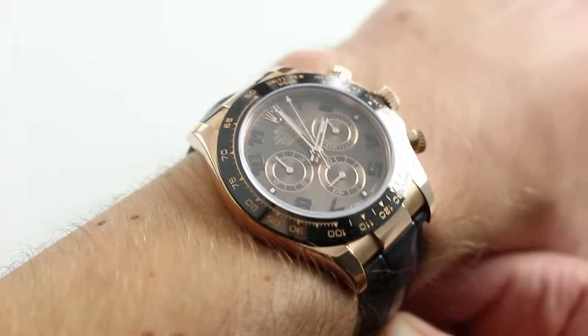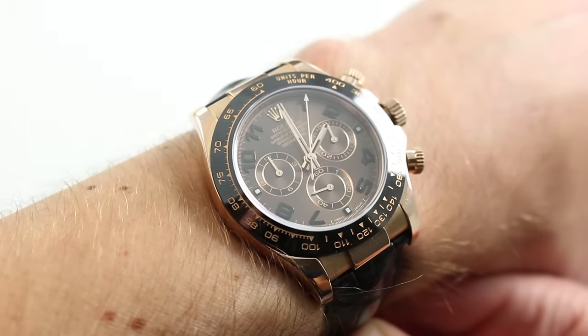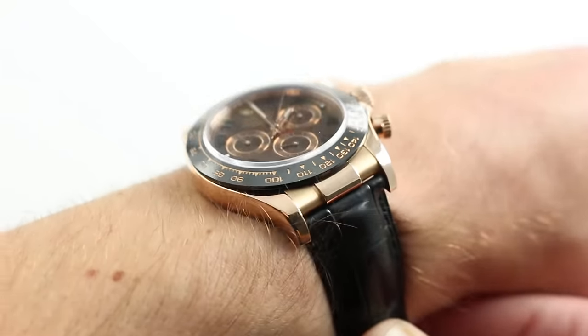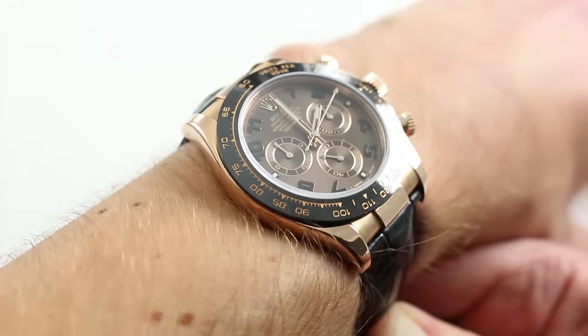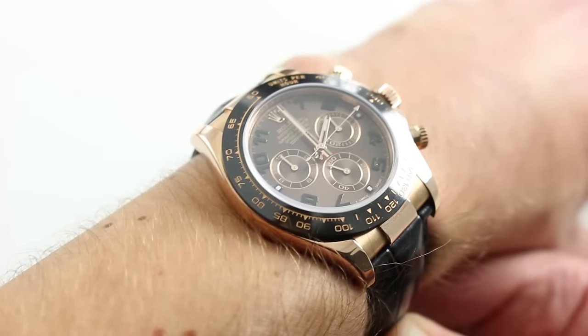Subscribe to our YouTube channel if you enjoy these videos, and click on the card in the upper right-hand corner of the screen at any time to see our full listing for this watch, with additional accessories included, high-resolution images, and naturally complete pricing details.